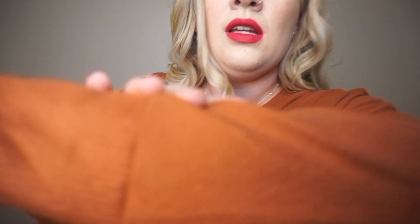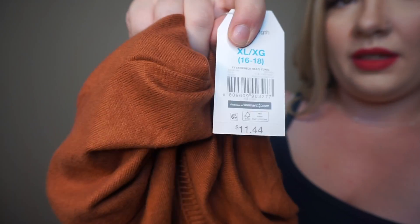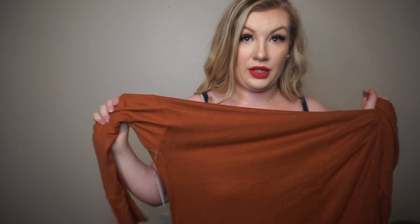The first top I'm trying on is this orange sweater. It's really long — goes all the way down — so you can definitely wear this with leggings if you wanted to, and it is so soft. I am actually really surprised how soft it is. It is just ridiculously comfortable. I love this — it's so cozy to just throw on with some thigh high boots and some leggings and run out. That one was $11 and I got it in an extra large.